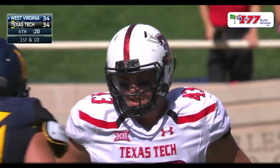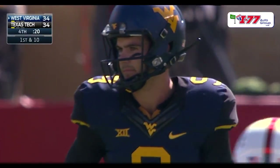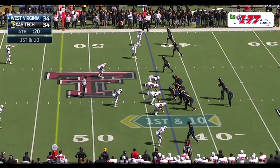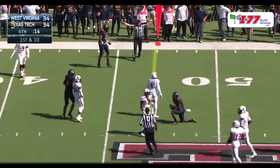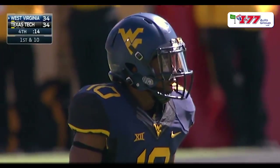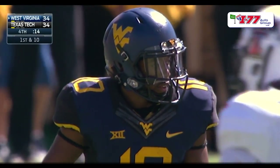This is a Texas Tech defense that's given up big plays all season long, and West Virginia needs one now. Ready to go on first and 10 from the 43-yard line. Trickett dropping, Trickett throwing the ball — and it is caught by Jordan Thompson. First down, ahead to the 46-yard line of West Virginia. They're going to move the chains. The clock frozen momentarily at 14 seconds.